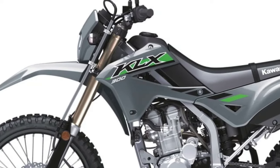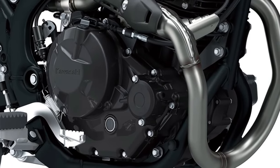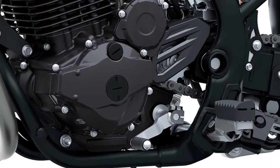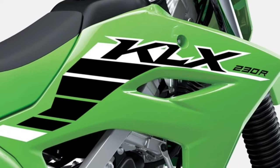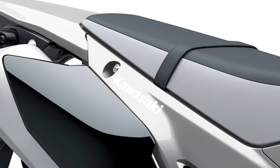For 2024, the KLX230 series returns with updates aimed at elevating performance and taking comfort to new heights. At the heart of these new models is the 233cc fuel-injected, air-cooled, four-stroke engine, offering strong low- to mid-range response for enhanced off-road performance.